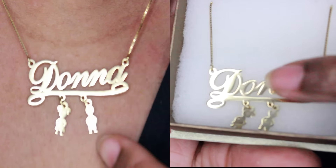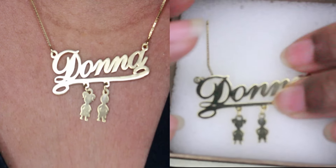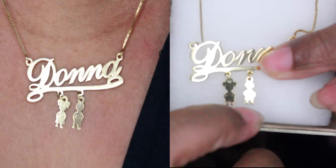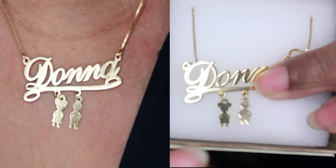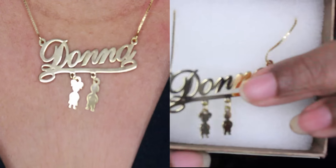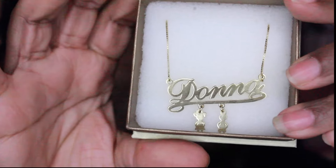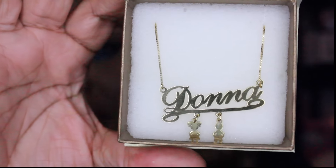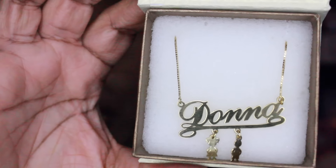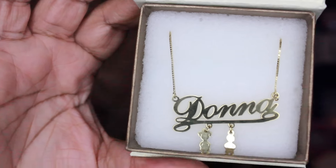Right here you can see two little charms — this charm symbolizes a girl and this one symbolizes a boy. I put my kids on here: this one symbolizes my daughter and this one symbolizes my youngest son. I just thought that was absolutely beautiful the way it came packaged. This one is 24-karat gold and the chain is 18 inches long, and you can also choose your chain size — it doesn't have to be this short, you can pick a longer one.